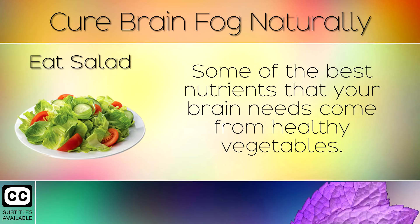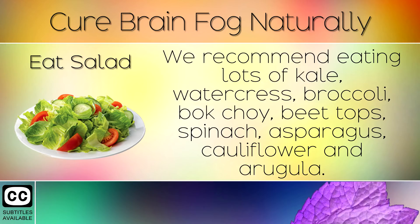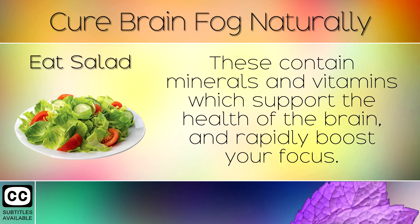4. Eat Salad. Some of the best nutrients that your brain needs come from healthy vegetables. We recommend eating lots of kale, watercress, broccoli, bok choy, beet tops, spinach, asparagus, cauliflower, and arugula. These contain minerals and vitamins which support the health of the brain and rapidly boost your focus.